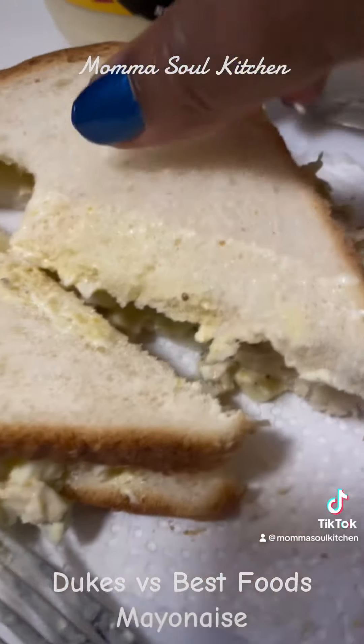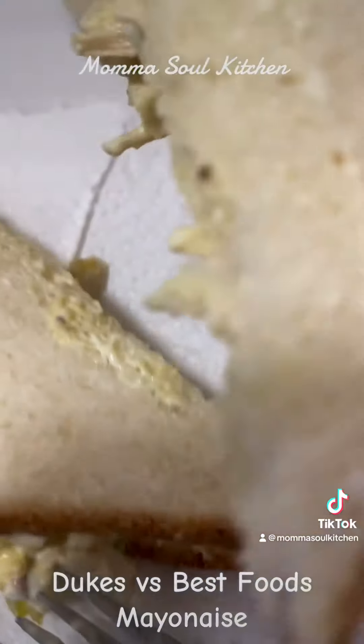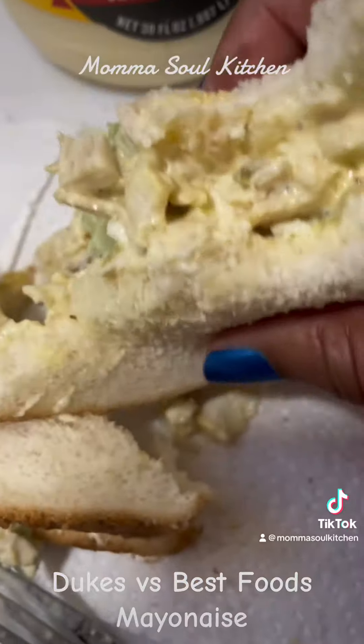We're about to eat this up. We love you — don't take it personal — but follow us tomorrow. Bye you guys, bye!